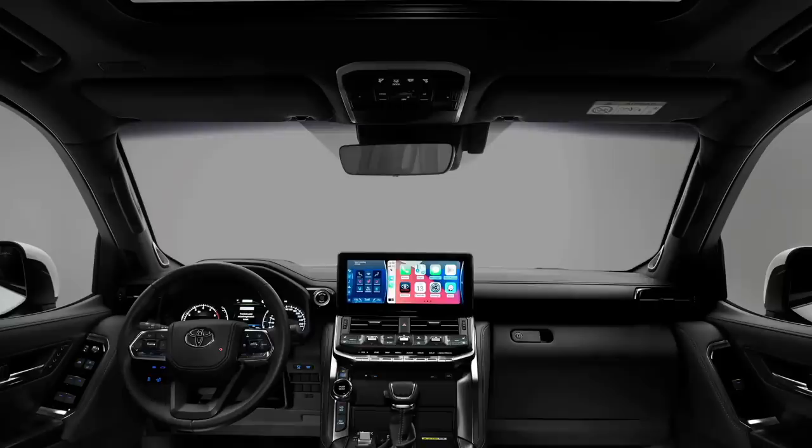Now this is the Land Cruiser 300 interior, and the reason I'm showing you this is that the 12.3 inch screen in the flagship Land Cruiser will be identical or very similar to the one that will be in the Tundra TRD Pro, platinum, and limited models — which will all have 12.3 inches. I want to show you this one because it's different from what we've seen in the spy photo, which was 8 or 9 inches. The ventilation and the HVAC and audio controls in the Land Cruiser are different somewhat, but the functionality will be very similar to what will be in the Tundra.